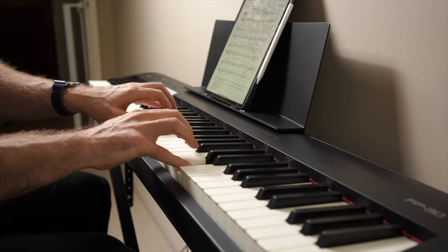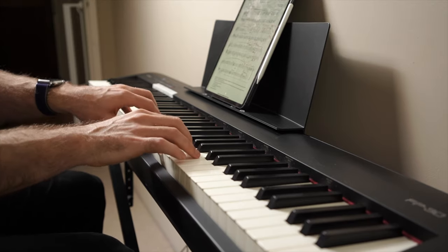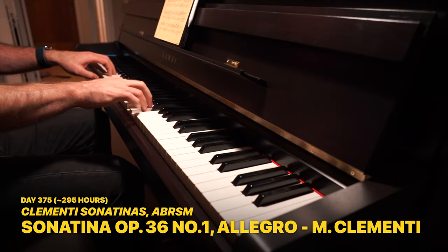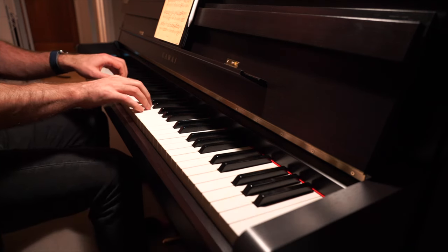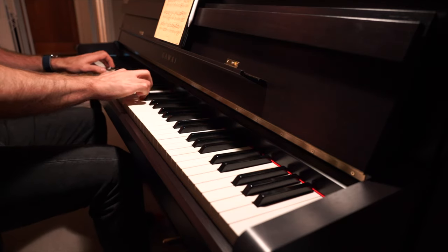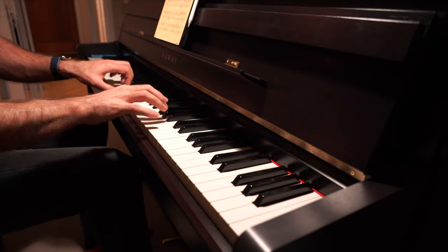My lessons last one hour and I have 30 a year in three 10-week terms. As the end of my first year learning to play the piano came to a close, I rewarded myself with a new instrument. I knew that playing the piano was something I was going to continue. I wanted a new digital piano that would be more permanent, feel more realistic, and sound great. I purchased the Kawai CA-99 and I haven't looked back since.